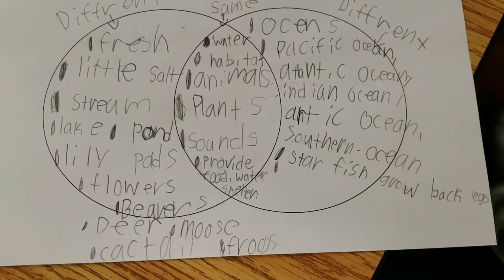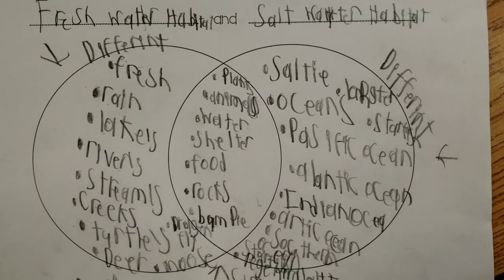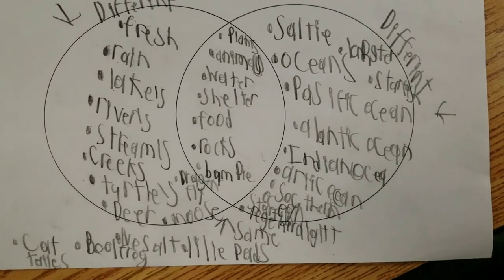Using Venn diagrams, we were able to compare and contrast habitats. One thing that we found in common was that every habitat provides food, water, and shelter.